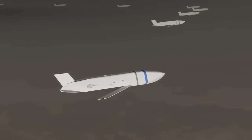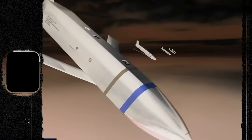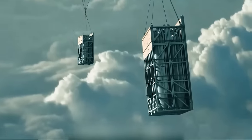With precision targeting capabilities reaching distances of up to 1,200 miles, the AGM-158 JASM-ER cruise missiles packed within these boxes are poised to revolutionize modern warfare.